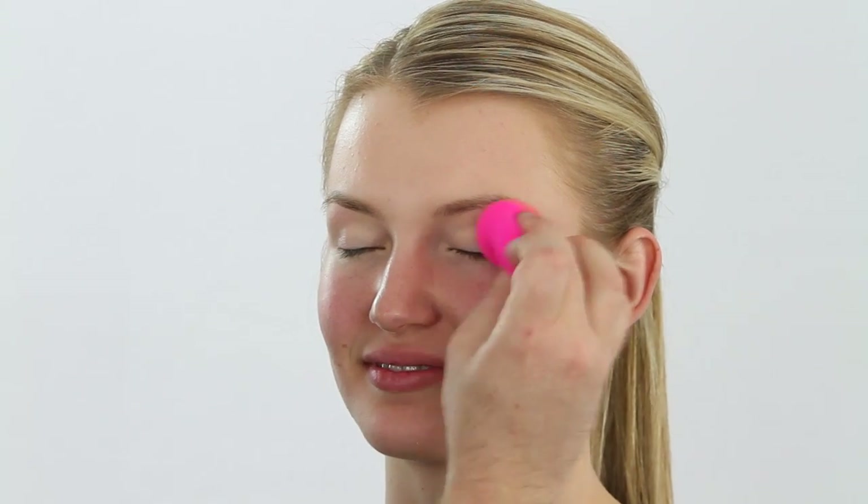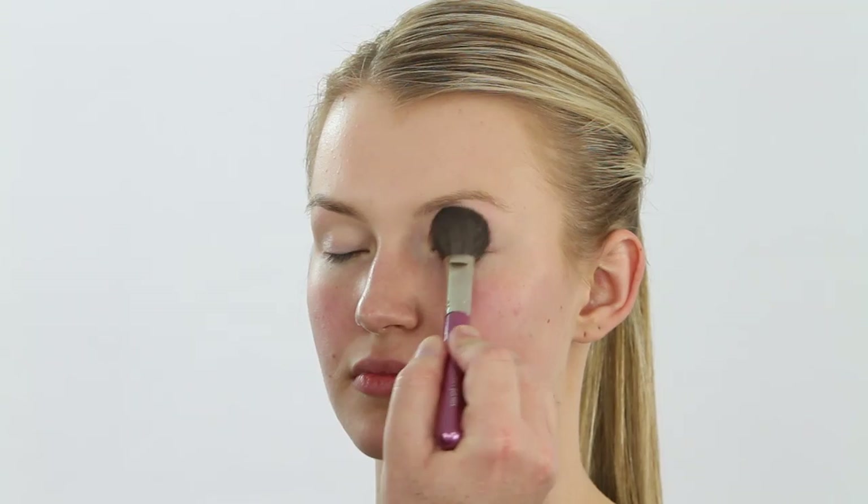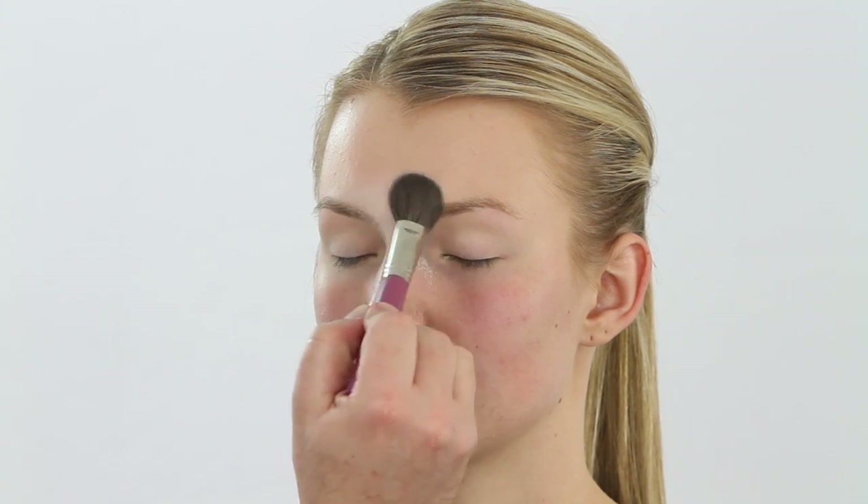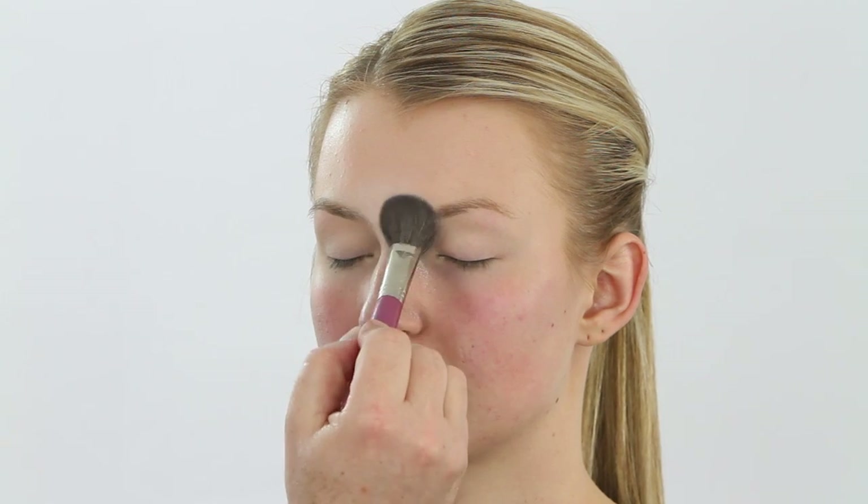Now I'm concealing the eyelids so we have a beautiful blank canvas, because this eye is all about a beautiful soft lid with lots of lash. Then I'm going to set it with powder — taking a transparent finish powder and patting it on with my number seventy-six brush, really setting that lid.